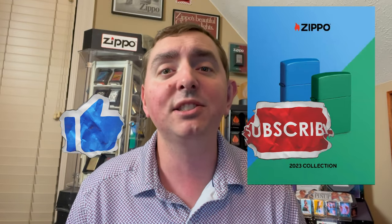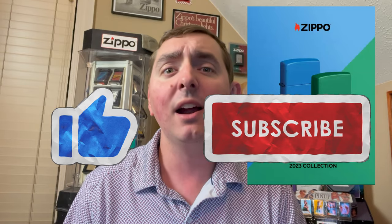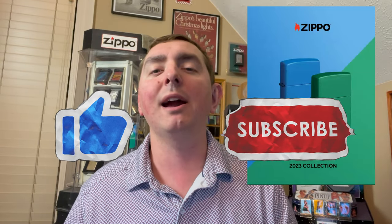JRO Lights here. Zippo just rolled out with their 2023 catalog and I'm excited to see what they have in store for us this year. I don't know what's in it — I haven't looked through it yet, so this is my blind reaction. If you haven't already, go ahead and like and subscribe to JRO Lights. We're almost at a thousand subscribers, and when we get there, we have some great giveaways lined up. So make sure you hit that subscribe button.